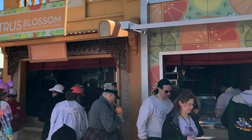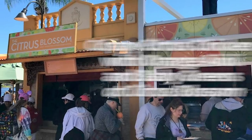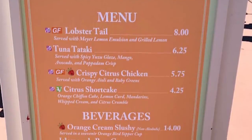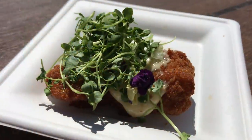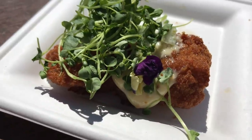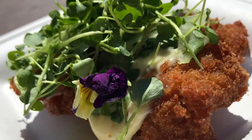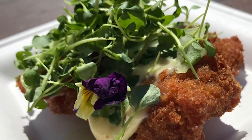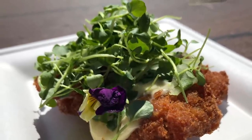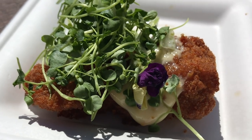Next up is the Crispy Citrus Chicken with Orange Aioli and Baby Greens at Citrus Blossom. This is a new booth to the festival and it's also the booth that's going to have the longest lines. Our taste testers thought the Crispy Citrus Chicken was awesome — one of their favorites of the day. That orange aioli really gives it that lighter taste. Note that this is not just a Disney World chicken nugget — this is an actual higher-end chicken option, which is why it landed on our best of the best menu.